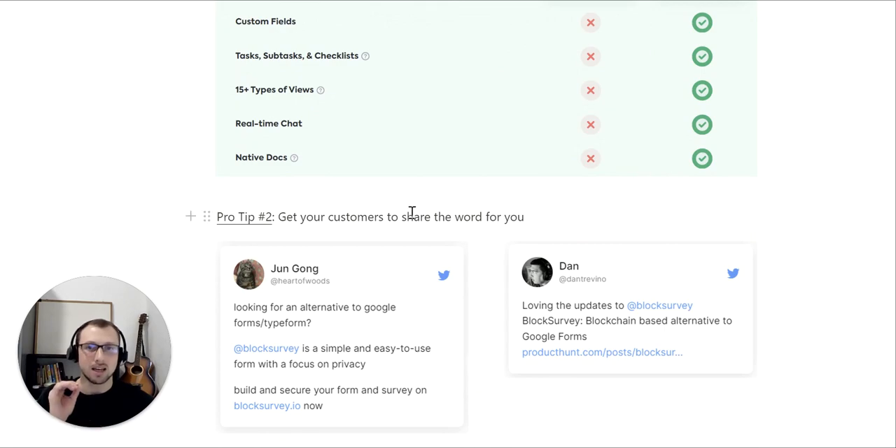Pro tip number two is to get your customers to share the word for you. Here's how BlogSurvey leverages this — they got their customers to share why BlogSurvey is a better alternative to Google Forms and Typeform. Every time a new person sees this on the website, landing page, or in some social content, we don't need to convince them because other people did it for us. Therefore, they're already becoming more sold on the product — they'll either sign up themselves, book a demo, or need just less of a proactive push from us.